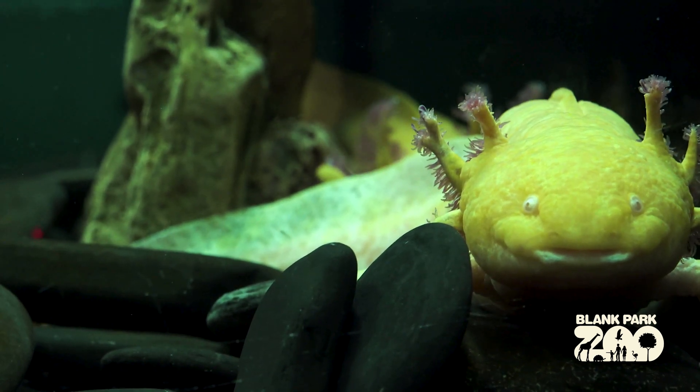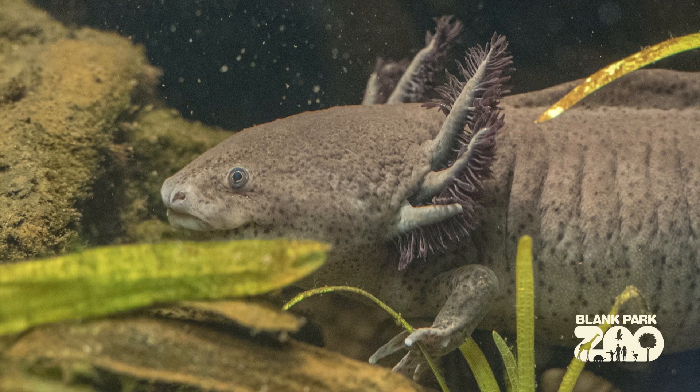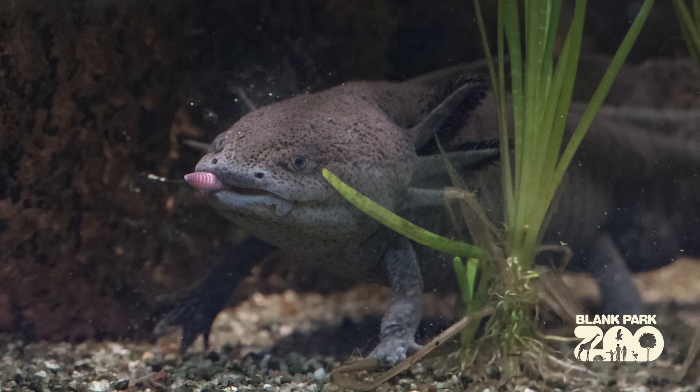The axolotl is an amphibian — a salamander, actually — that I am very excited to be bringing into our collection of reptiles and amphibians at the Blank Park Zoo. Much like other salamanders and amphibians like frogs, they will lay their eggs that will hatch out into a fully aquatic stage. We often call them tadpoles.